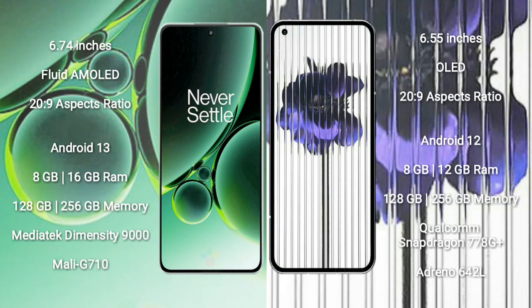The OnePlus Nord 3 runs on the Android 13 operating system, while the Nothing Phone 1 runs on the Android 12 operating system. The OnePlus Nord 3 comes with 8GB or 16GB of RAM and 128GB or 256GB of internal storage.